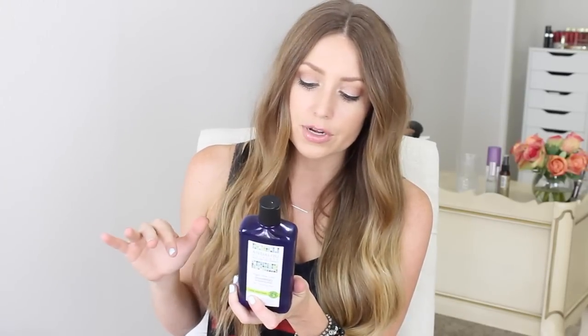If you guys are looking for a new shampoo that's good for volumizing your hair without weighing it down, I would definitely check this out. It's very affordable, gluten-free, non-GMO, and cruelty-free. As far as thinning hair goes, my hair is not thinning right now — I have a lot of hair — but it does nice things for my hair regardless.